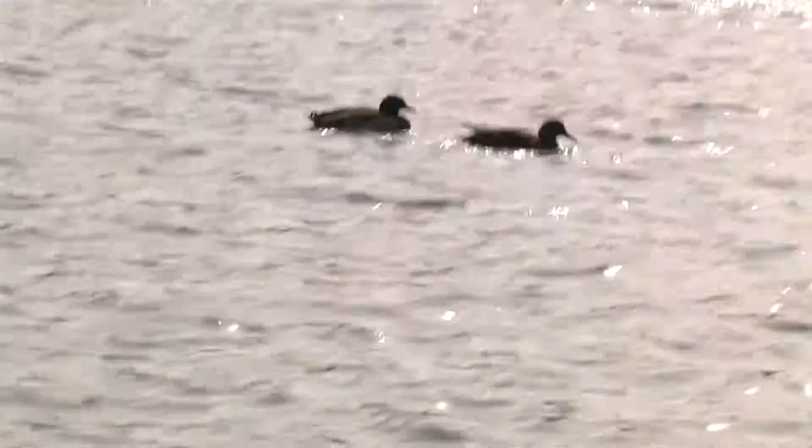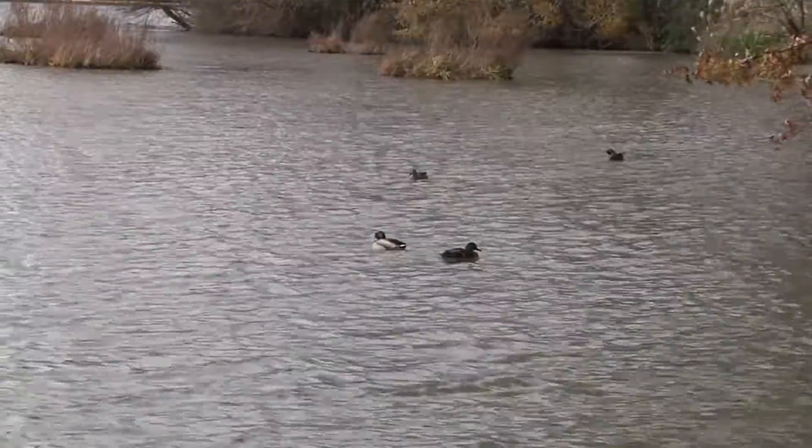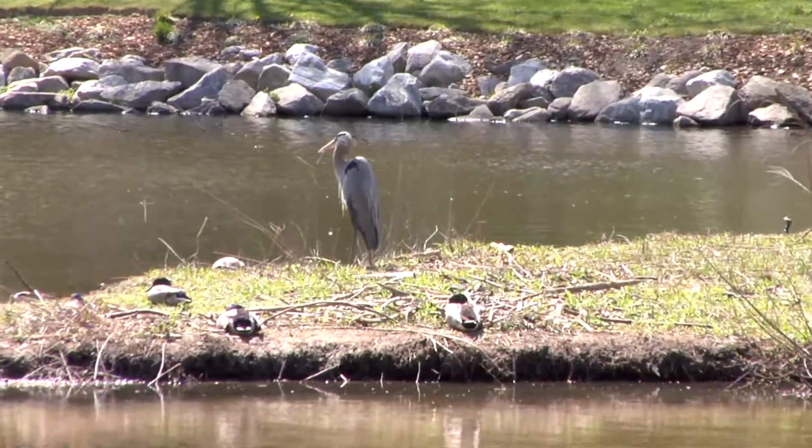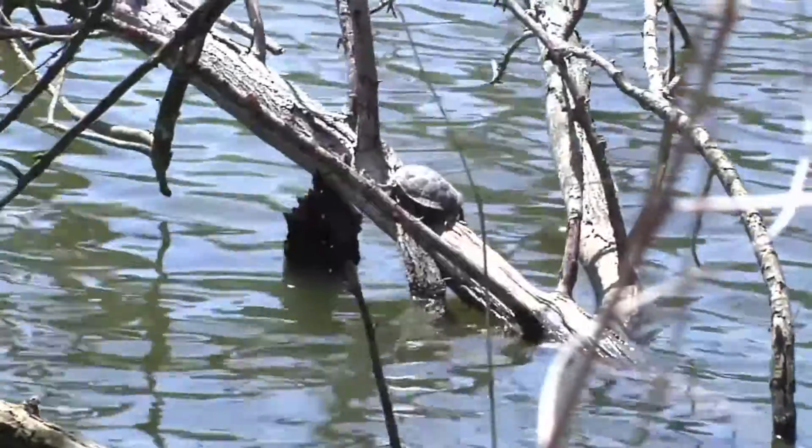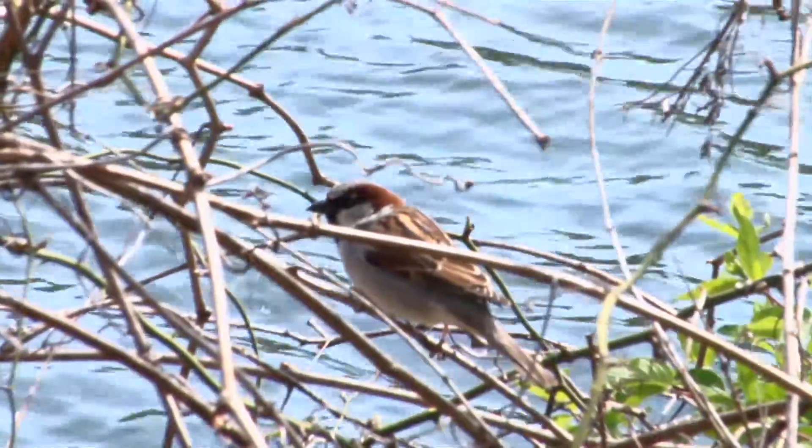We take the wildlife into consideration when planning out these sediment removal projects. You can actually still see birds, turtles, and other wildlife in the area. However, they just stay out of the immediate work zone.